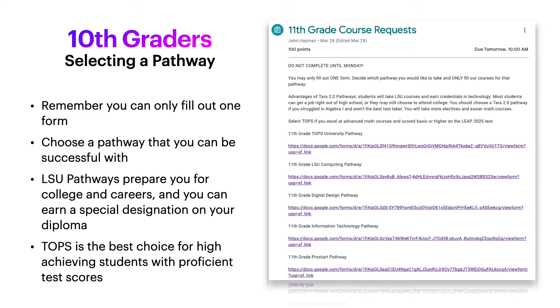Let me give you two examples to help you decide what pathway is appropriate for you. If you took Math Essentials this year as a ninth grader, I highly recommend that you choose one of the Jumpstart pathways — that could be one of the LSU pathways, ProStart, or Information Technology. However, if you took Algebra 1 and you tend to score high on standardized tests, we recommend that you choose the Topps University pathway.